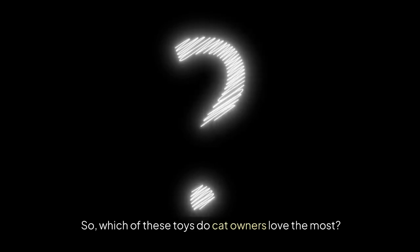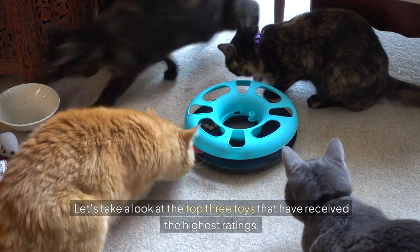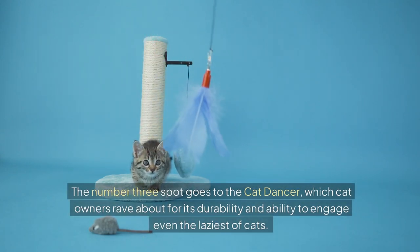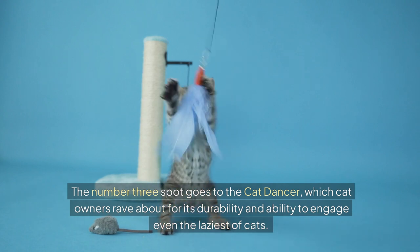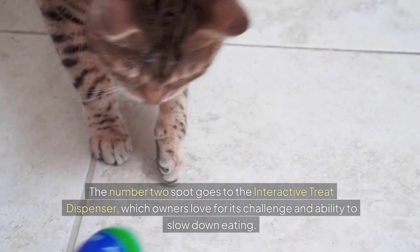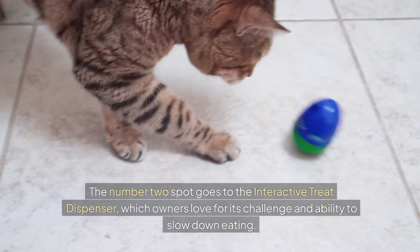So which of these toys do cat owners love the most? Let's take a look at the top three toys that have received the highest ratings. The number three spot goes to the cat dancer, which cat owners rave about for its durability and ability to engage even the laziest of cats. The number two spot goes to the interactive treat dispenser, which owners love for its challenge and ability to slow down eating.